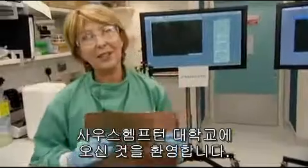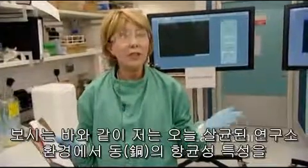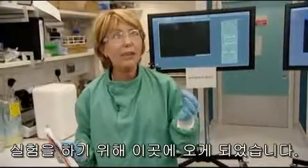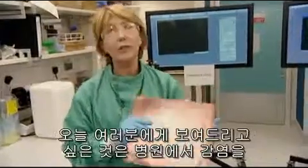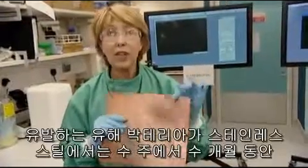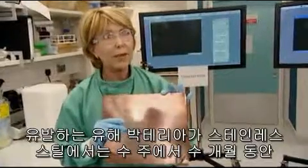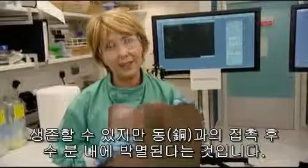Hello, welcome to Southampton University. As you can see from what I'm wearing, we're working in sterile laboratory conditions here for this experiment to show the antimicrobial qualities of copper. What we hope to show you is that the bugs that cause infections in hospitals will die off within minutes of being in contact with copper, whereas they may survive for up to weeks or even months on stainless steel.